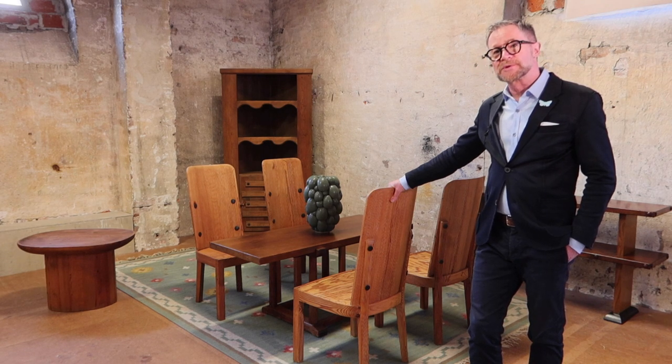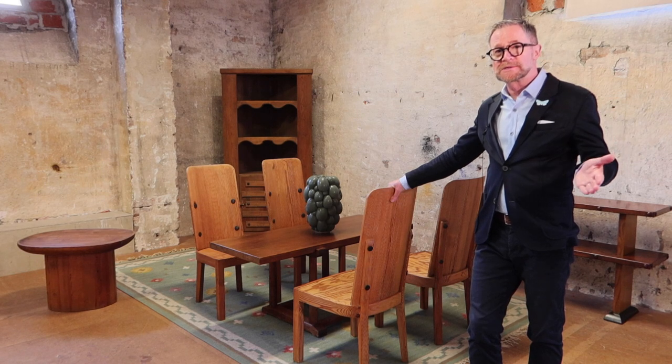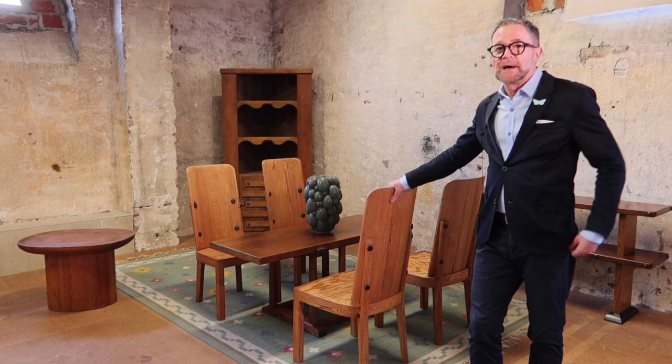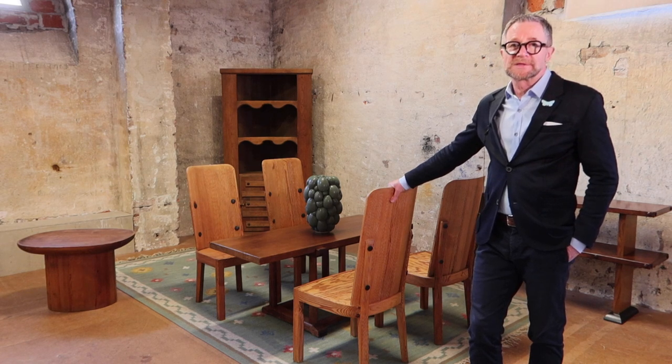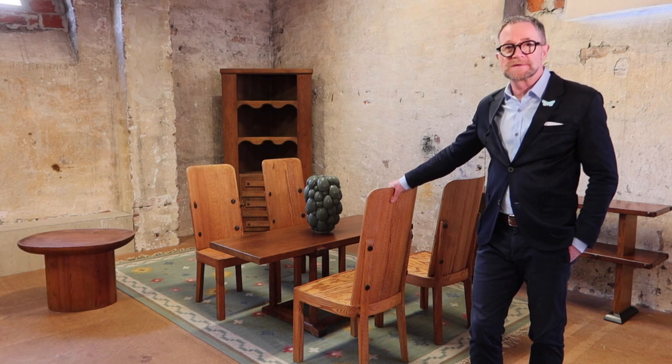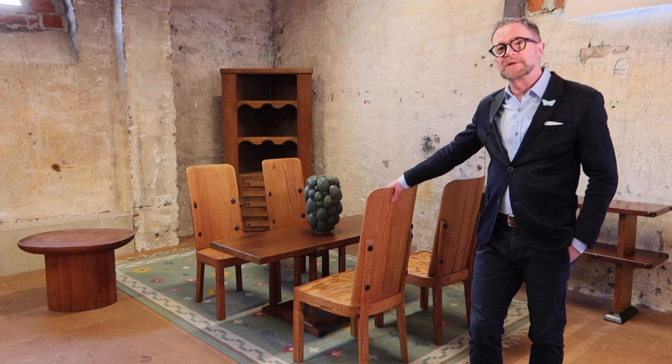He named these pieces after islands — both in the lake outside of Stockholm and in the archipelago — because most Swedes who live in Stockholm have a summer house, or even just a little cottage just outside of Stockholm. So this range was designed and made with that in mind.